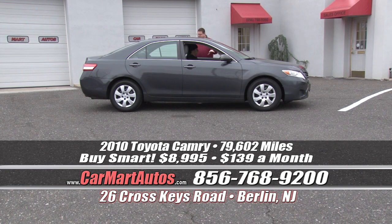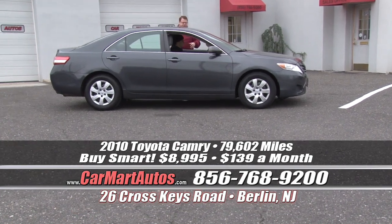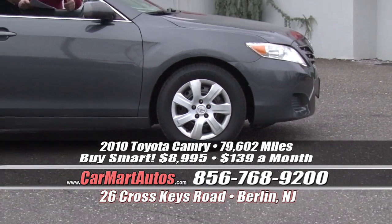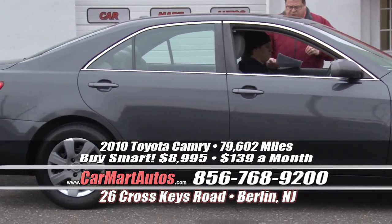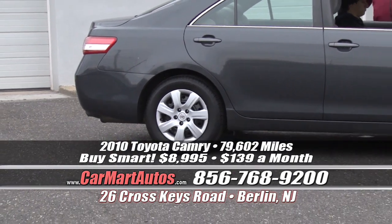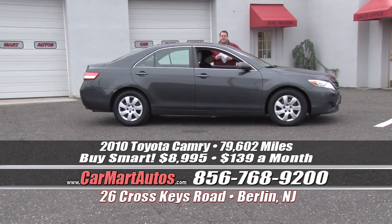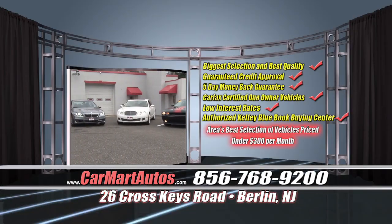It's a 2010 Toyota Camry, loaded up with brand new tires, beautiful cloth interior, satellite radio, center console, LCD readout display, steering wheel controls, power windows, power locks, and power mirrors. You buy it at Car Mart for just $89.95 — that's it. Finance it for $139 a month. Just an excellent, excellent value.